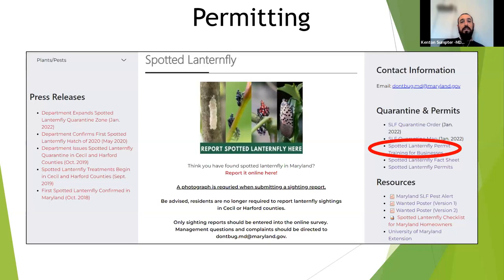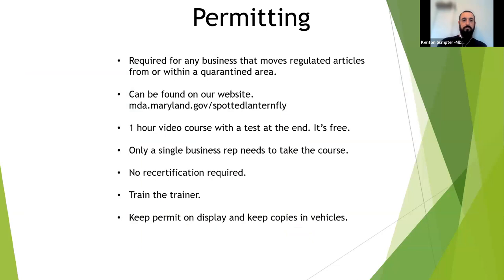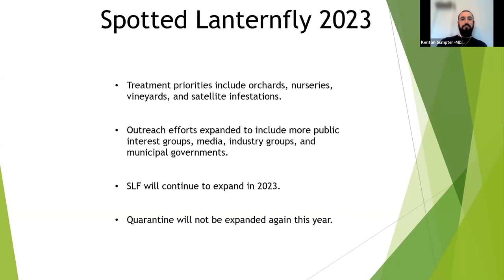The key principle is sanitary vehicles and materials to slow the spread to new locations. There's no recertification period — once you have the permit, it's valid indefinitely; just update your designated contact if that person leaves. Please get permitted, look for bugs, and keep records. We want to work with businesses and agencies to fight lanternfly, not issue fines.